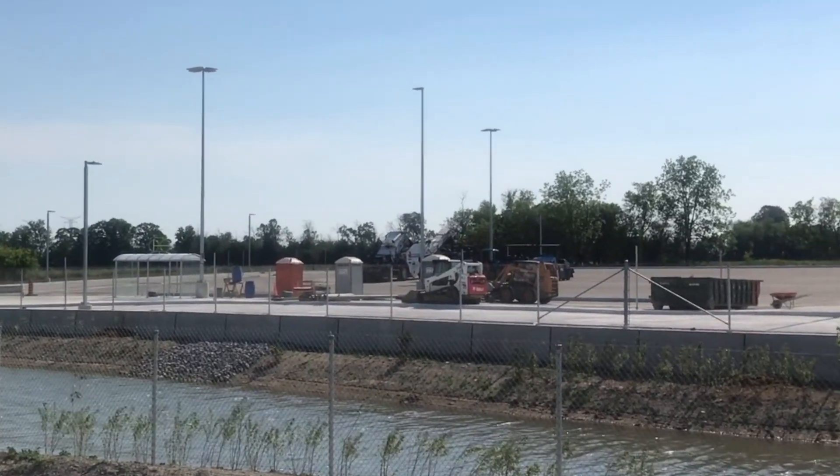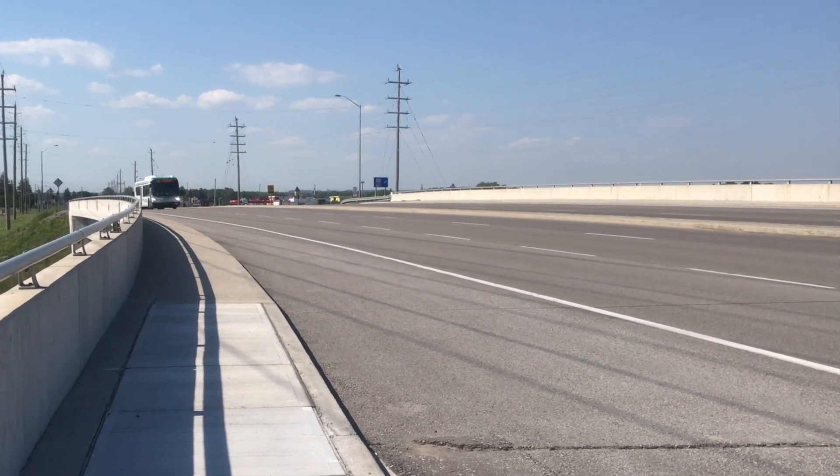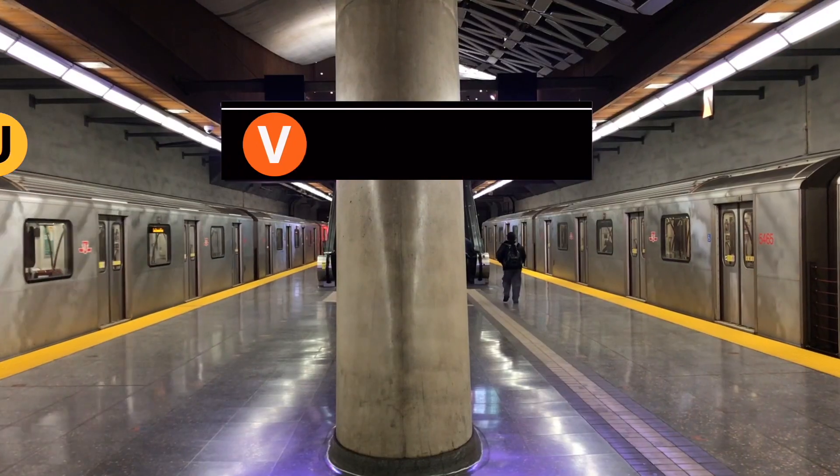Today, we're shining our spotlight on a new carpool lot being constructed in the town of Whitby, which will provide a link between regional GO Transit buses and local routes run by Durham Region Transit. My name's Zach, and this is Building Transit.